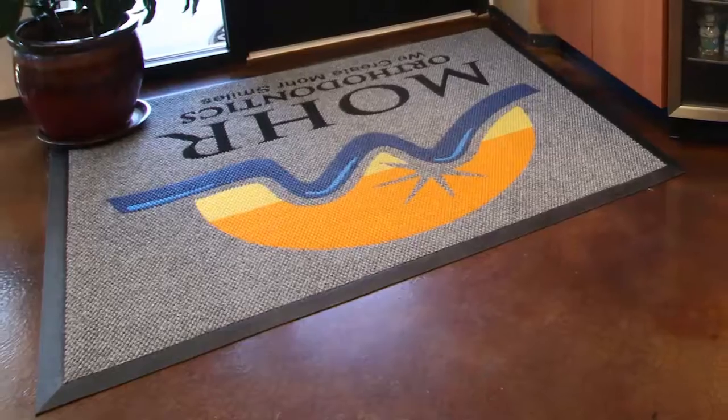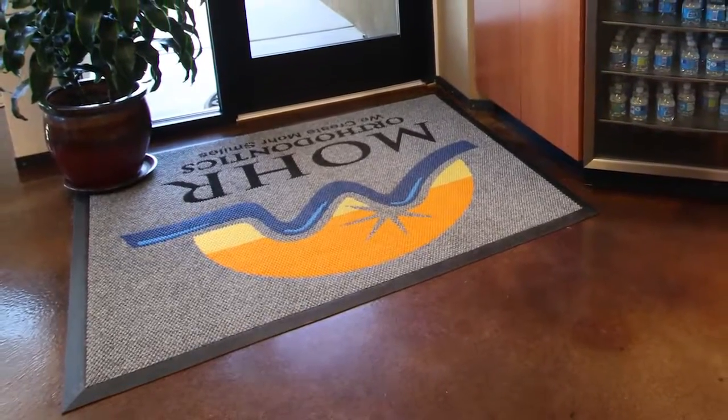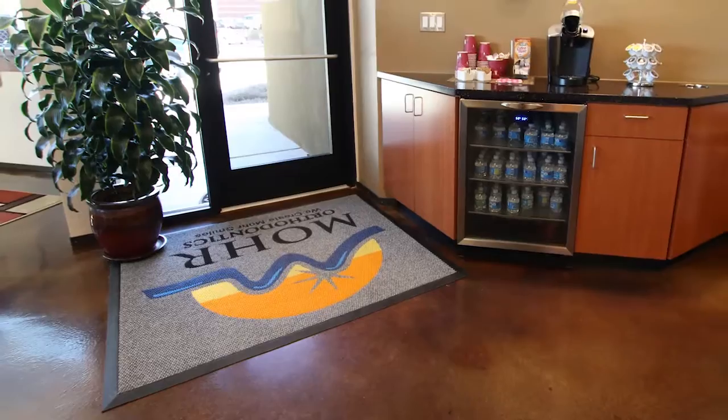Mats in general — the key purpose of the mat is to keep buildings cleaner and safer. As people walk on these mats, it gets all the dirt and dust and everything off of their shoes so that it doesn't track into the building.